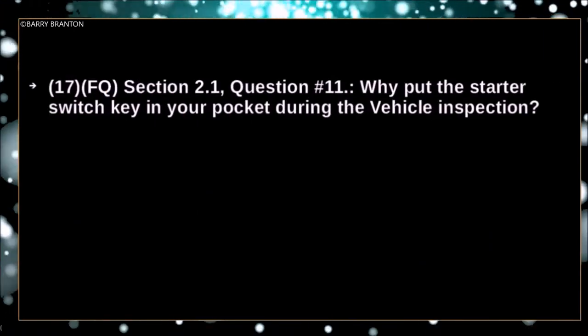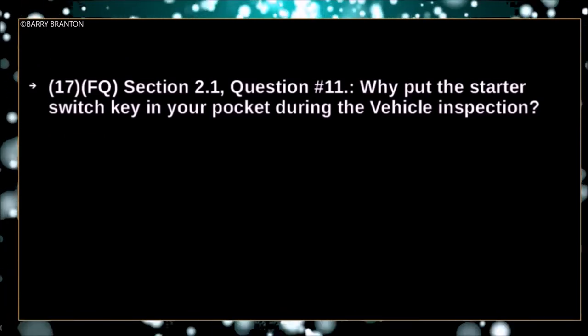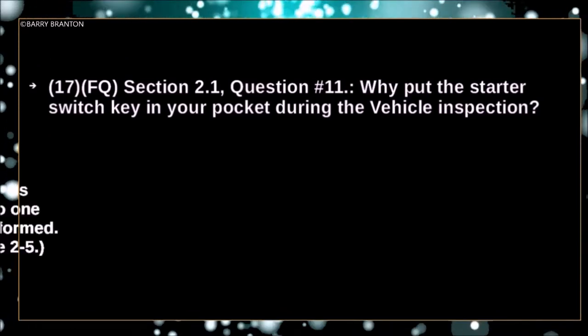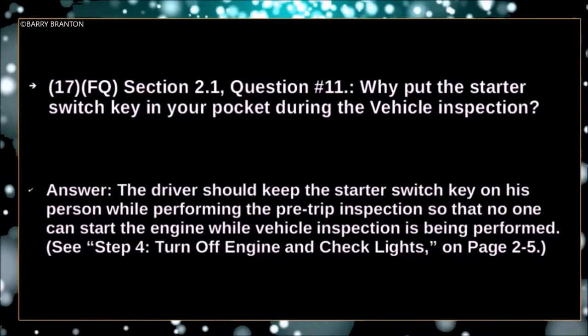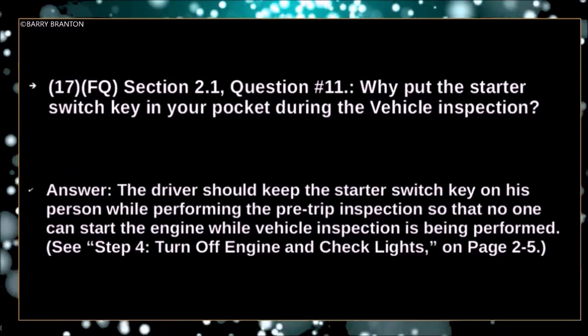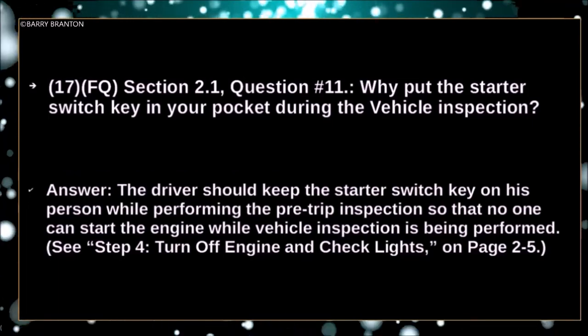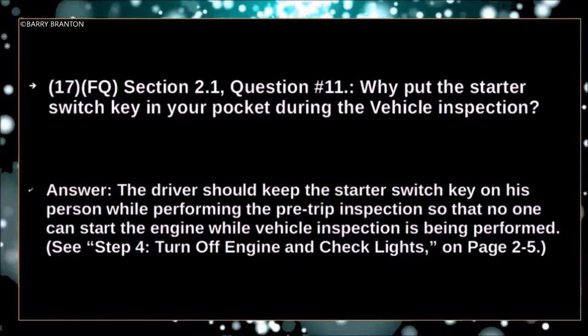Why put the starter switch key in your pocket during the vehicle inspection? The driver should keep the starter key on his person while performing the pre-trip inspection, so that no one can start the engine while the vehicle inspection is being performed.